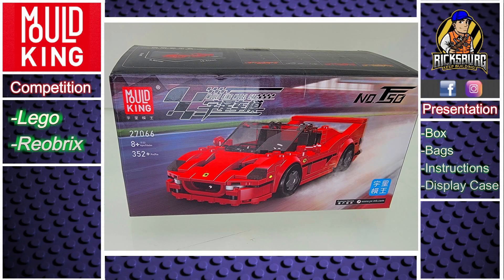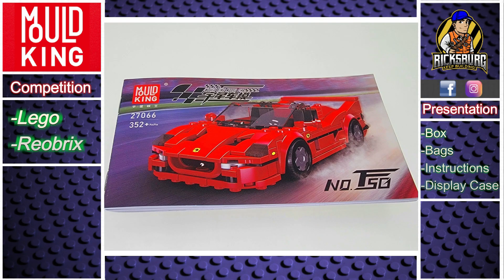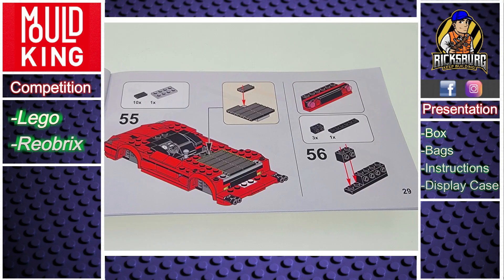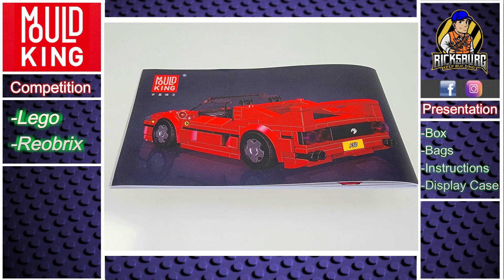Let's talk about presentation — Mold King always nails it here. Everything is simple, clean, and consistent, but don't mistake simple for generic. Their embossed boxes and high-quality instructions stand out, and the included display case really sets them apart from the competition.